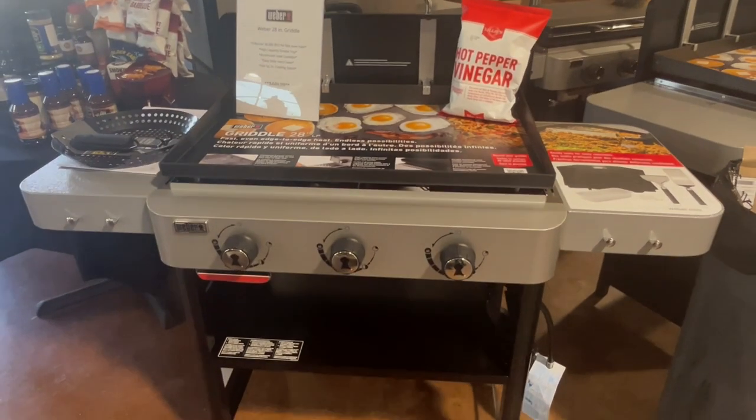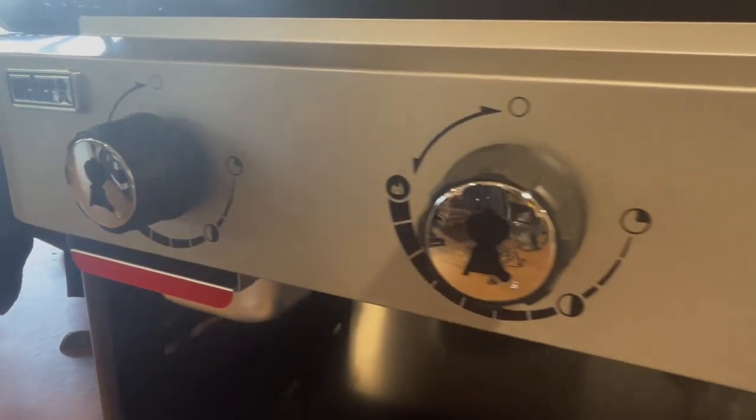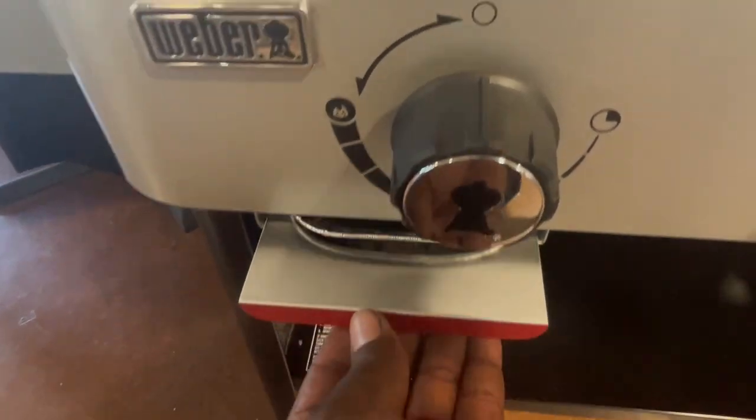The high capacity front grease tray helps prevent spills, featuring a 36,000 BTU burner system engineered to provide fast, even heat. The durable aluminized steel cook box helps prevent corrosion.